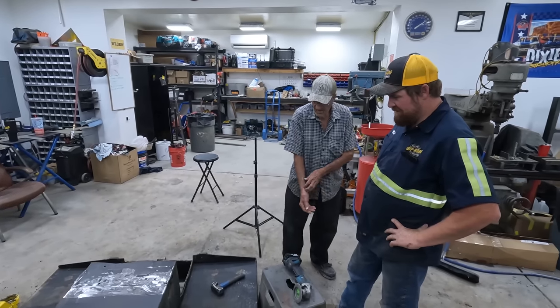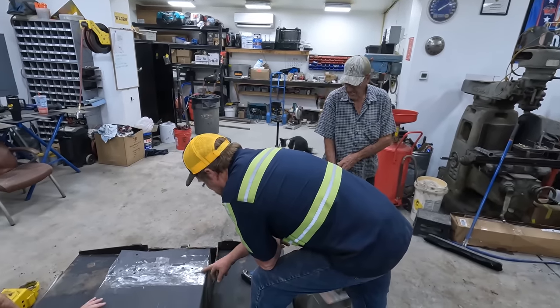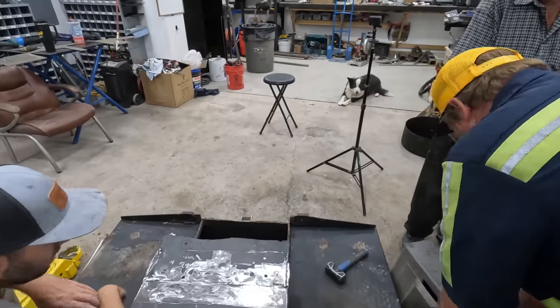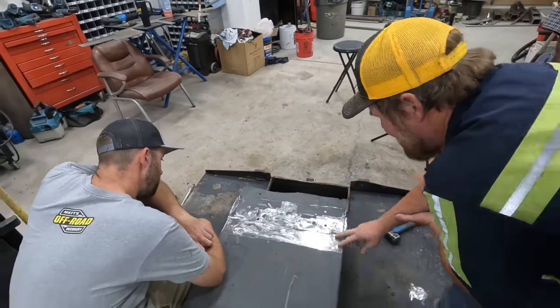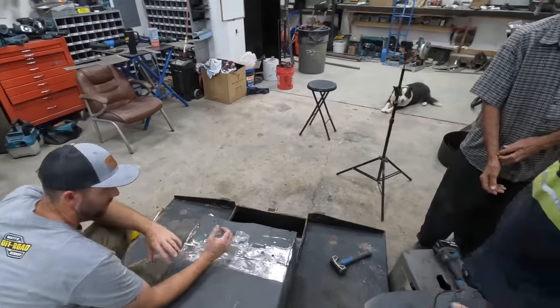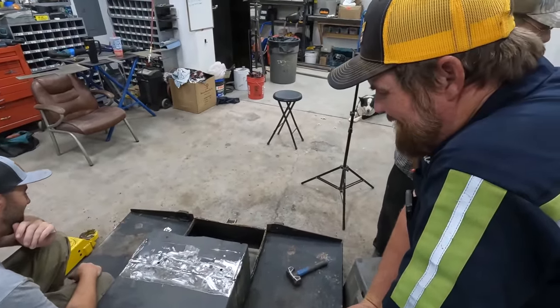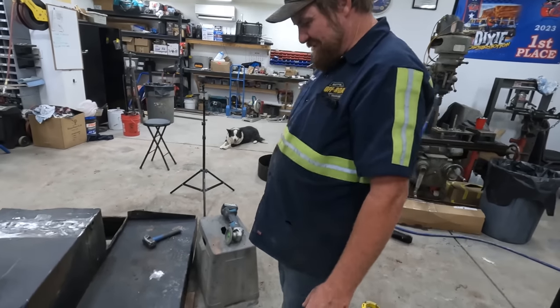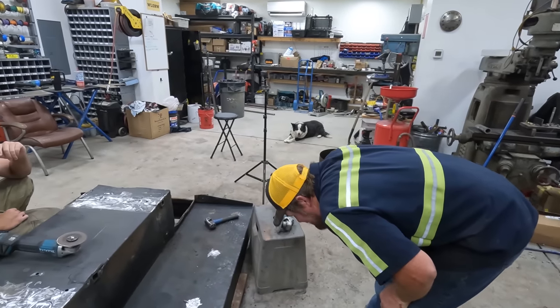I think this front axle is going to need to be moved further forward than I want it to, because I can't attach it to the gas tank. You need some kind of barrier or support? I just don't want it welded to the gas tank, that's all. That's pretty basic. I have my rules. You have some standards. Yes — axles welded to gas tanks are out of the question.